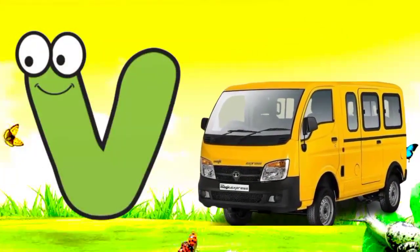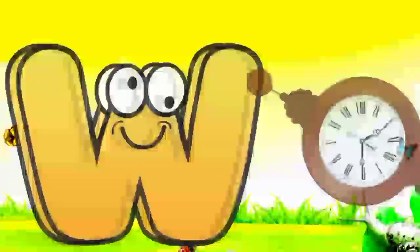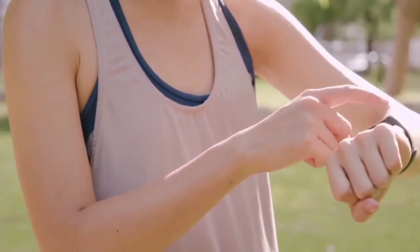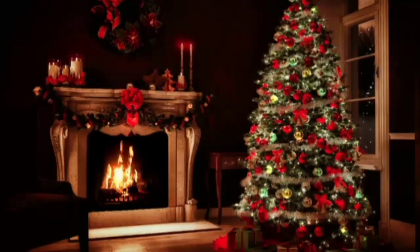V. V for van. Van means van. W. W for watch. Watch means gadi. X. X for Xmas. Xmas means Christmas tree.